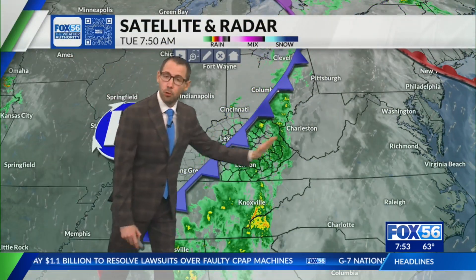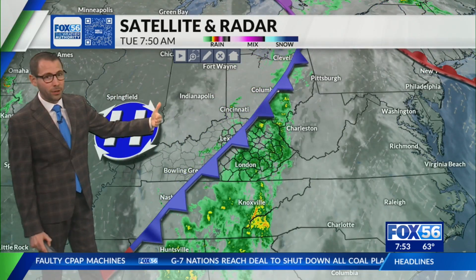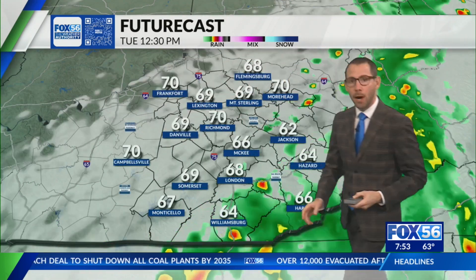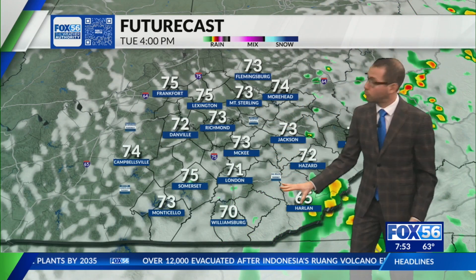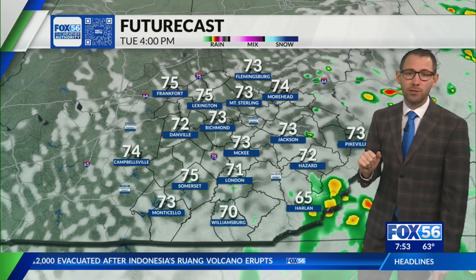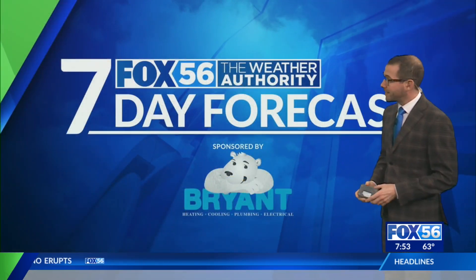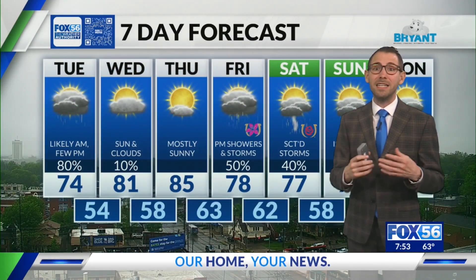The front keeps pushing the widespread rain out, but behind that front, as shown on radar, a few showers are lingering. That's likely the trend into the afternoon — widespread rain moves out, but a few lingering scattered or isolated showers will still be a possibility in eastern and southeastern Kentucky. While most of us in the Bluegrass see some peaks of sun later, to the southeast it'll be harder to break up cloud cover until near sunset.